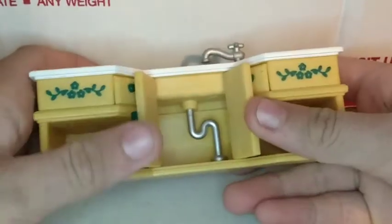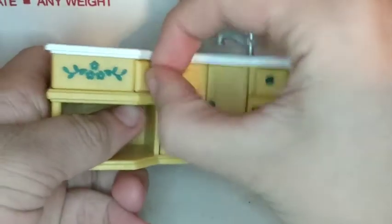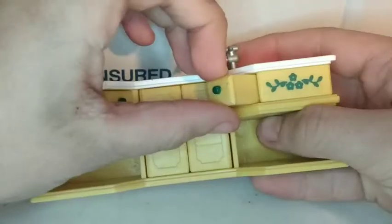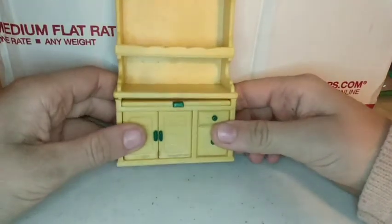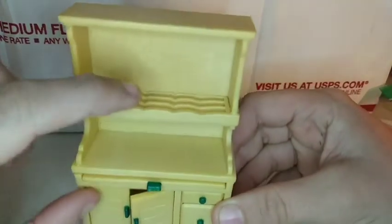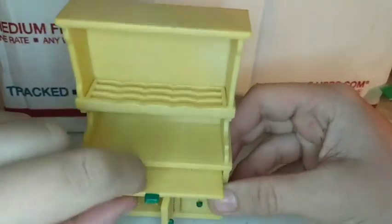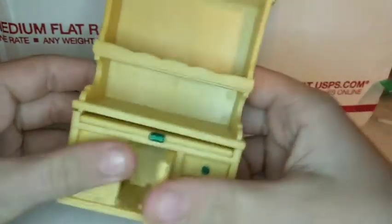The next piece I'm gonna show you is this sink. As you can see, the cabinets can open and close, and there's even a pipe inside. The drawers can open too. I had to zoom out for this next one because it's a little bit bigger — it is this little shelf.